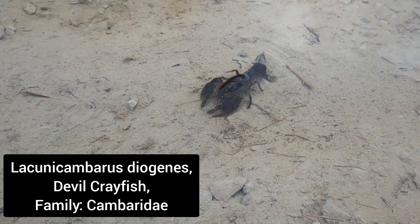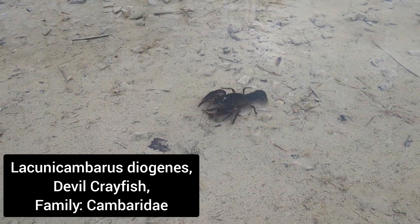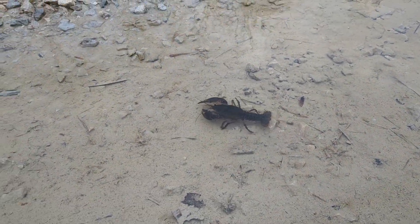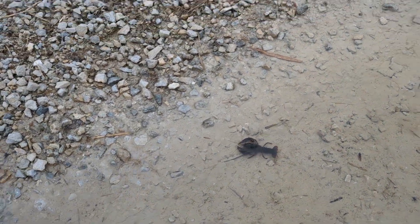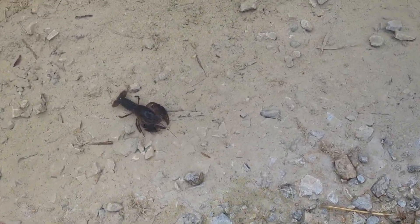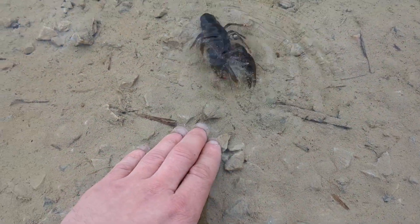So here we are in the middle of the flooded trail again. We've got an absolute beaut of something with us right here. This is a pretty sizable crayfish - give me a second to put my hand down by him and get pinched, probably, buddy.